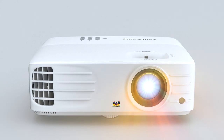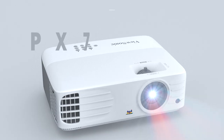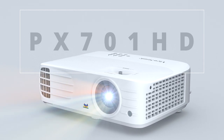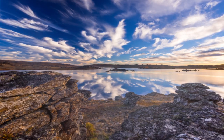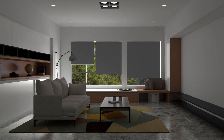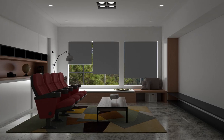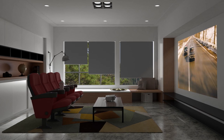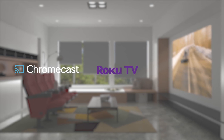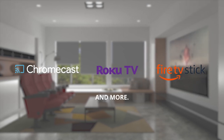With 3,500 lumens of high brightness, the PX701HD delivers cinematic colors and supersized movies even in bright environments, which will light up your living room like never before. To ensure your new home theater has all the blockbusters, you can even connect your favorite streaming devices like Google Chromecast, Roku Streaming Stick, and Amazon Fire TV Stick.